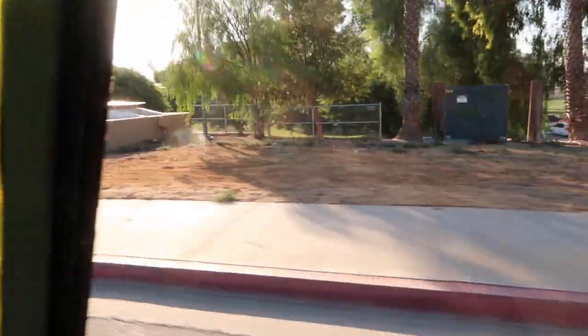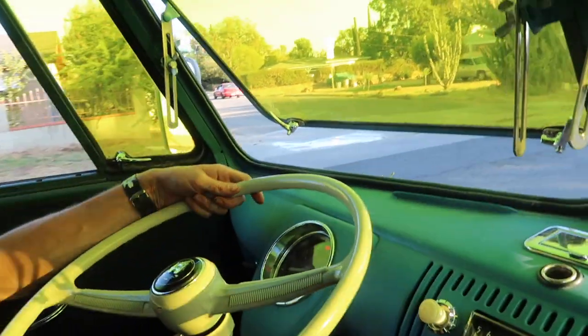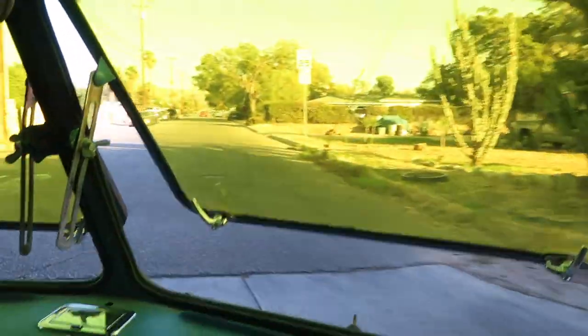It's so fun cruising in buses, dude. I love it. Especially on a nice night like tonight — it's not super hot. We got our AC going.